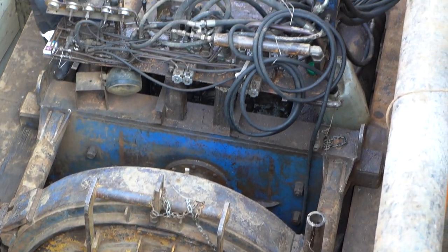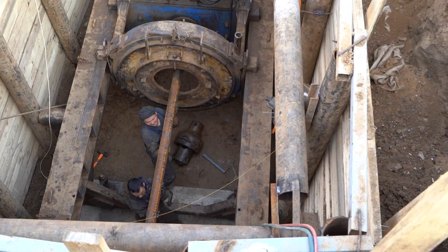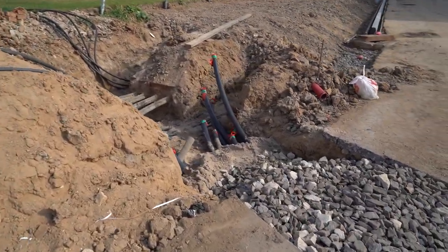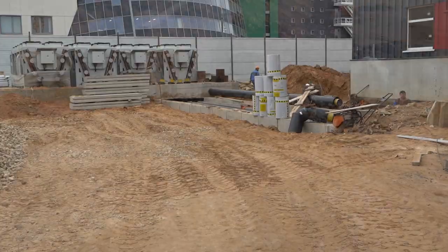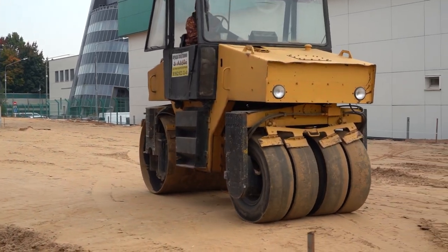They performed piercing and laid pipe under the roadway to connect the storm sewer to the central network. They laid communications for telemetry and other low-current networks. They installed climate control systems on a special platform, and backfilled the heating mains.